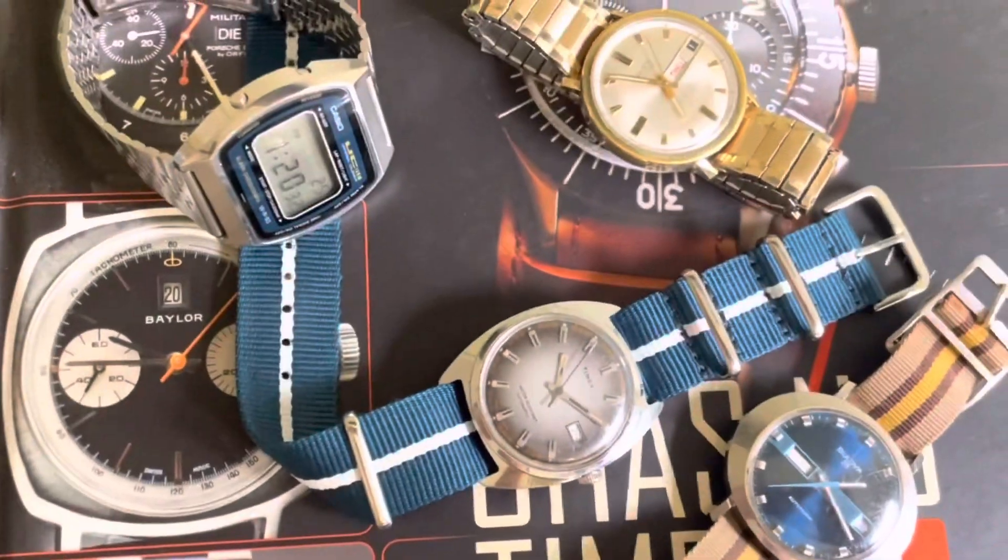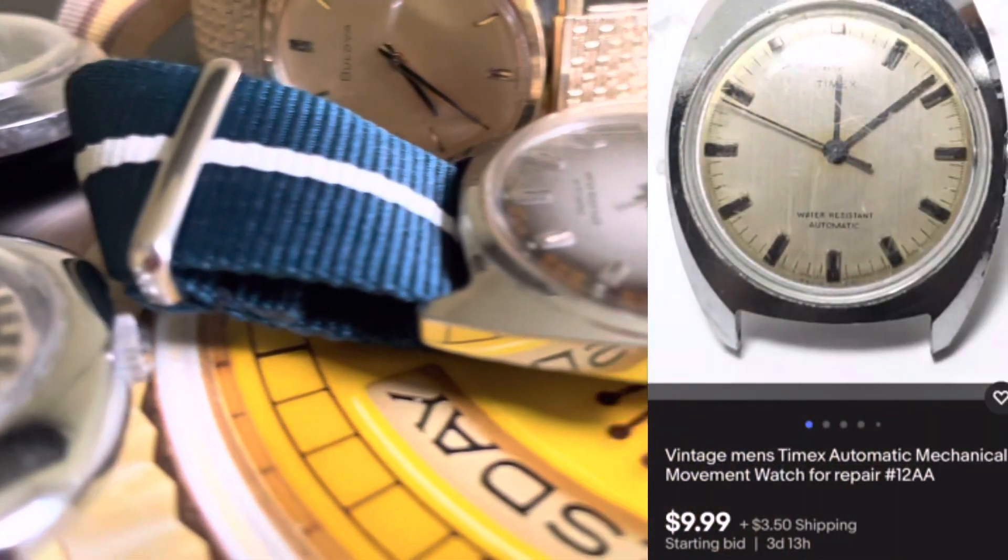I purchased this Timex watch and band for 50 cents. A similar one in similar condition was going for 10 dollars on eBay, but I plan to list this in a lot for parts and repair for five dollars.